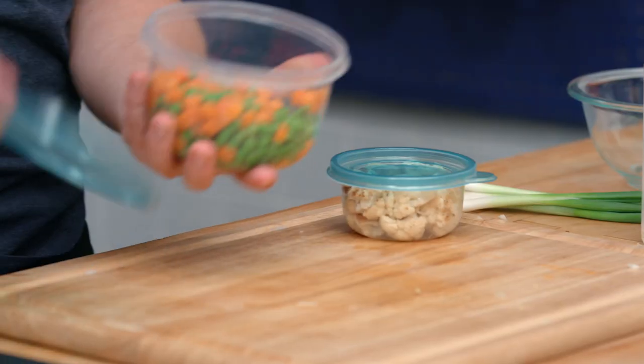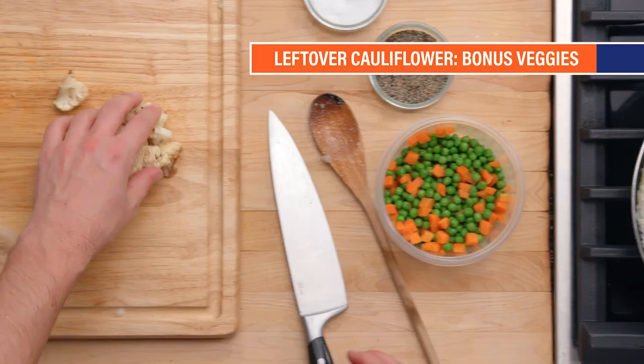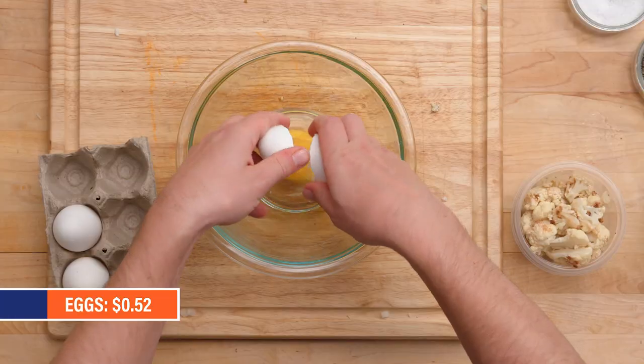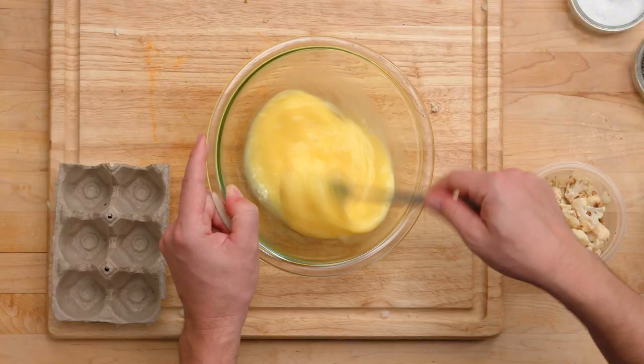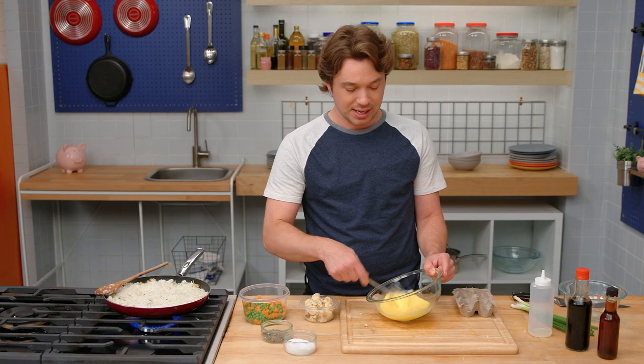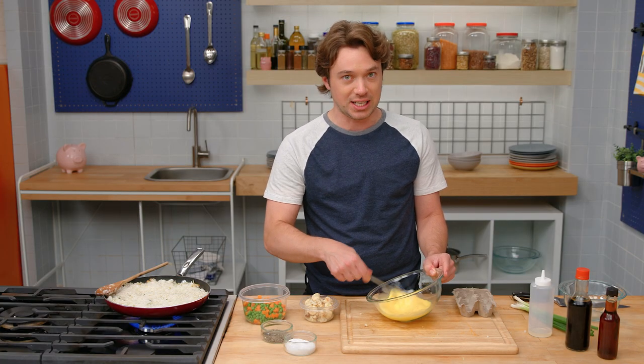We've got peas and carrots — we don't have to do anything to these, they're the perfect size. We've got our little cauliflowers; just cut the big ones the long way. Let's crack some eggs. The eggs have a beautiful opportunity to be a moisturizing element here. By throwing them in at the last second and letting the residual heat of the rice in the pan cook them, that's how we're gonna keep moisture in the dish.